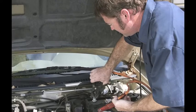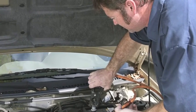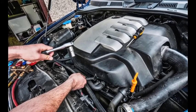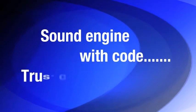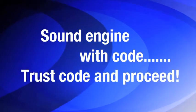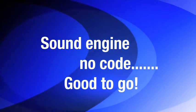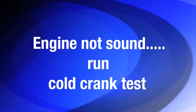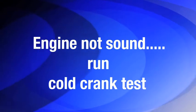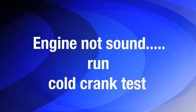We will first demonstrate the idle and load First Look tests. These tests are all you will need to determine if the engine is physically sound or not. In many cases, these two tests are all you will need. If the engine is sound and you have a code, trust the code and proceed. If the engine is sound and you do not have a code, the engine appears good to go. If the engine is not sound, then run the cold crank test to help diagnose the problem. We will cover the cold crank test last.